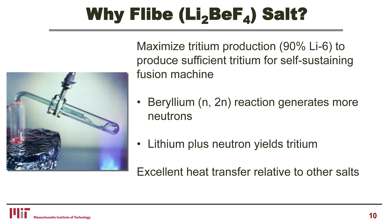Why Flibe salt? At the most fundamental level, to maximize tritium production. These salts will have about 90% lithium-6 to produce sufficient tritium for a self-sustaining fusion reaction. The reason for Flibe specifically is it has beryllium in it, and there's an N2N reaction where a high-energy neutron hits a beryllium atom and you get two neutrons out. Second, lithium plus a neutron yields tritium. So the choice of Flibe is based on reactor physics — we need the tritium. It's also an excellent heat transfer agent, but the initial driver is fusion reactor physics.